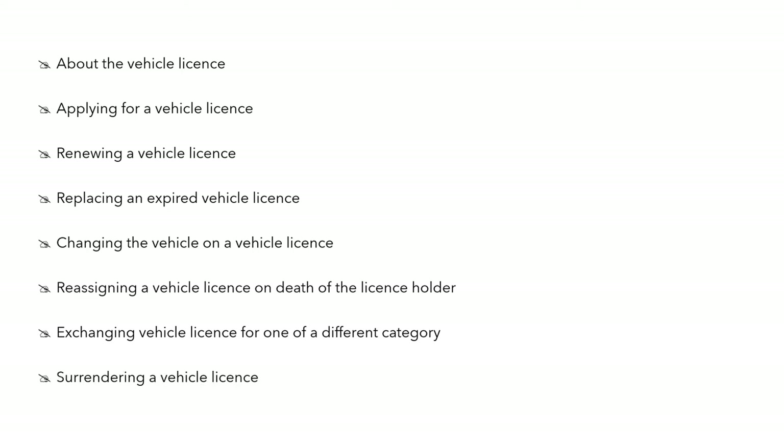This chapter talks about the vehicle licence: applying for the vehicle licence, renewing the licence, replacing an expired licence, changing the vehicle on a vehicle licence, reassigning a vehicle licence on the death of a licence holder, exchanging the vehicle licence for one of a different category — for example, changing it from taxi to wheelchair taxi and vice versa — and also surrendering a vehicle licence.